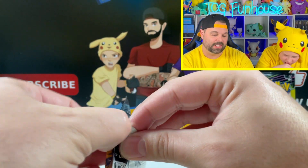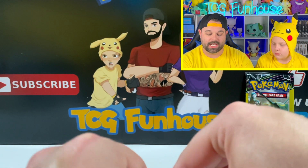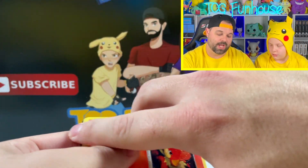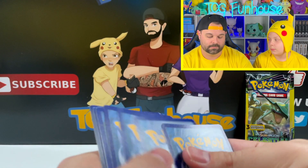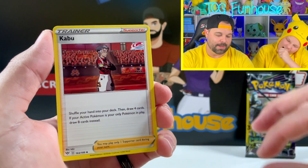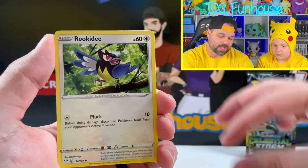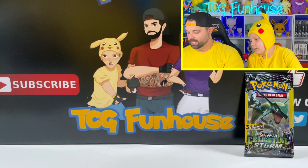This is our fourth pack in the box: Darkness Ablaze. Darkness Ablaze is getting harder and harder to find — there may be a reprint coming but there's not been much confirmation. Even the Darkness Ablaze ETBs have gone way up in price lately. Kabu, Turbo Patch, Darmanitan, Pansear, Mareep, Snubbull, Tauros, Rookidee, Toxapex reverse, and Lugia regular rare.